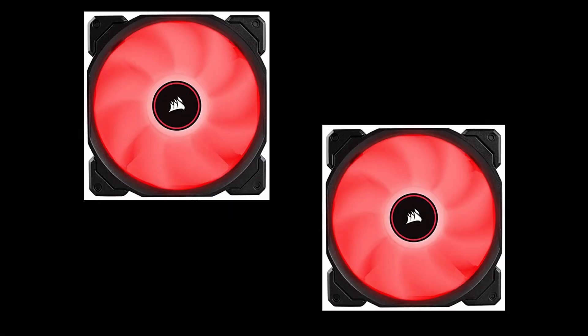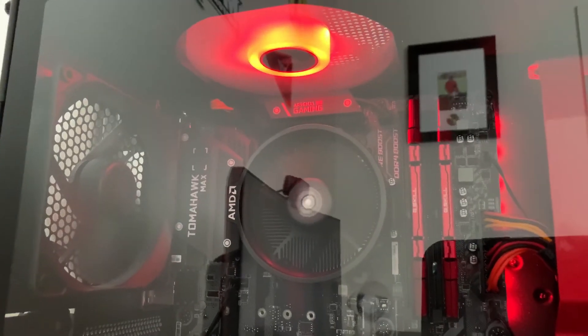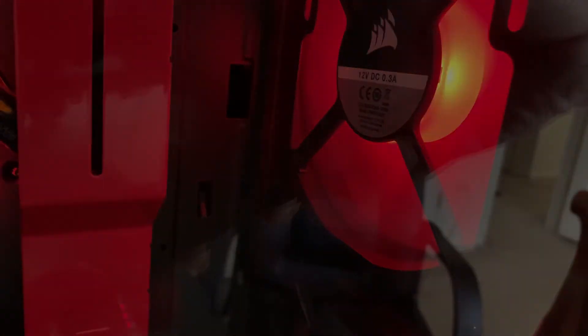I decided to add some extra fans to help with CPU temperature, and I went with two Corsair AF120 Red LED fans. I love how they match my overall setup, and they really do make a difference to my CPU temperature. I recommend that you guys buy extra case fans so you can help elongate the life of your CPU.